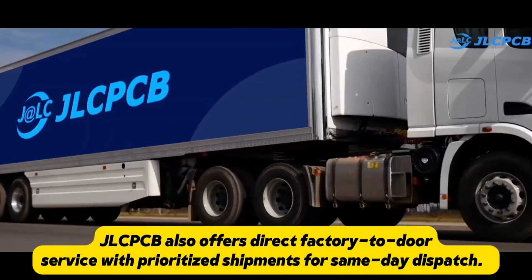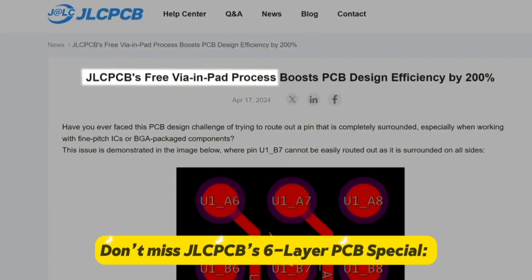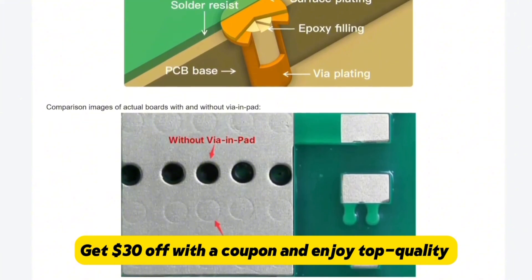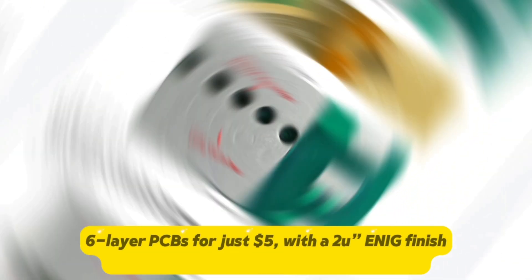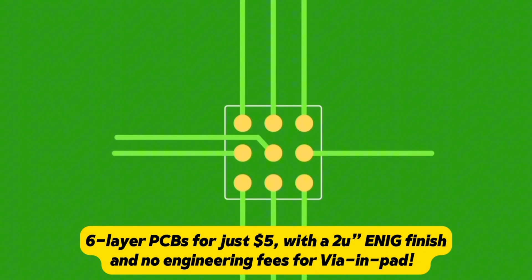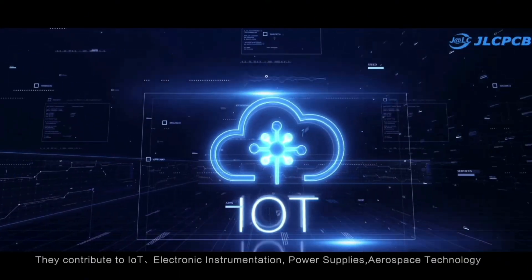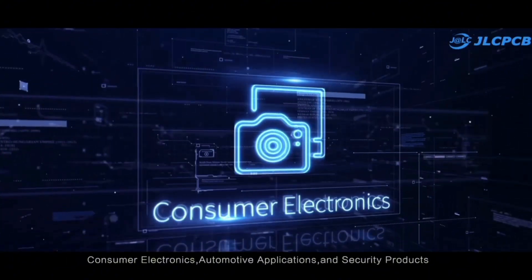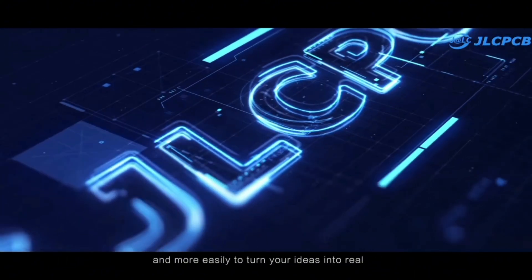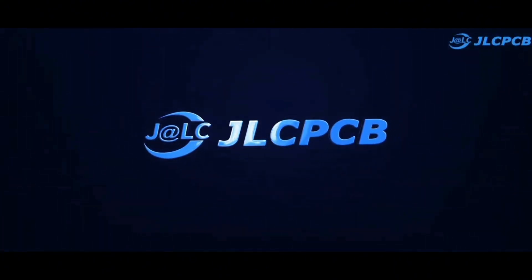JLC PCB also offers direct factory-to-door service with prioritized shipments for same-day dispatch. Don't miss JLC PCB's six-layer PCB special — get 30 dollars off with the coupon and enjoy top quality six-layer PCBs for just five dollars, with ENIG finish and no engineering fees. Easy, affordable, and reliable, JLC PCB is your full-service electronics manufacturing partner. Visit jlcpcb.com for all your PCB needs — link in description and pinned comment.